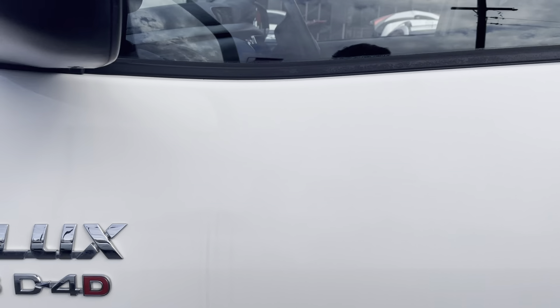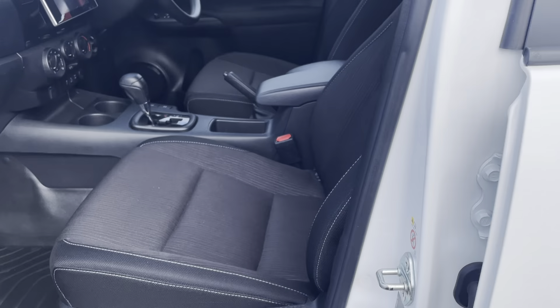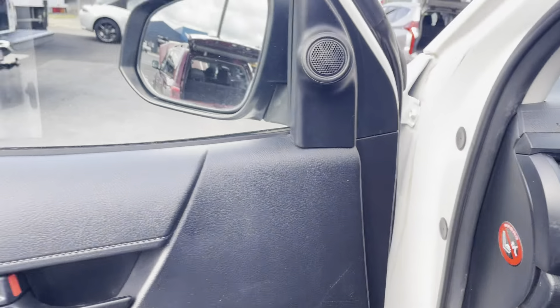All your passenger side door is all in really, really good condition. All your seats inside are all in really, really good condition as well. Just got all your rubber floor mats here, and all your vinyl floor all in really good condition as well. There are just a couple of little marks here and there, but nothing really too major.